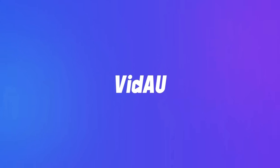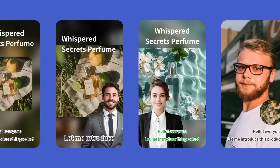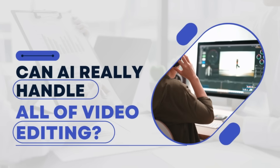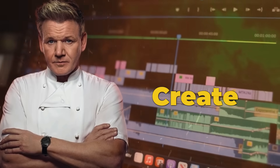That's where VDOW comes in, a powerful AI tool that turns product links into professional videos in minutes. But here's the real question: can AI really handle all of video editing? Stick around to see VDOW in action. It might just change the way you create content forever.